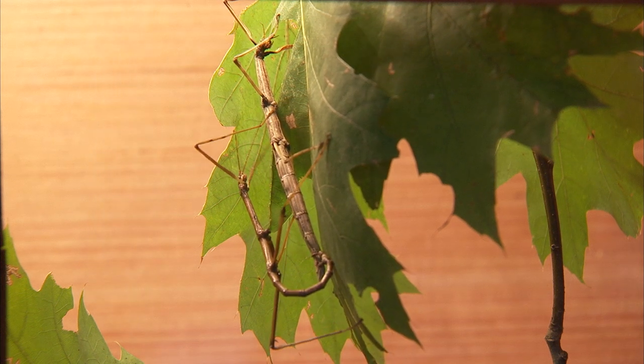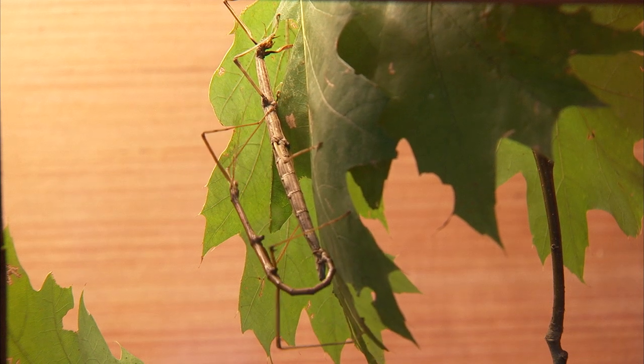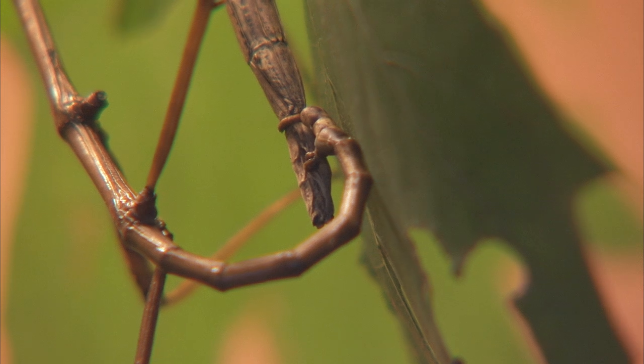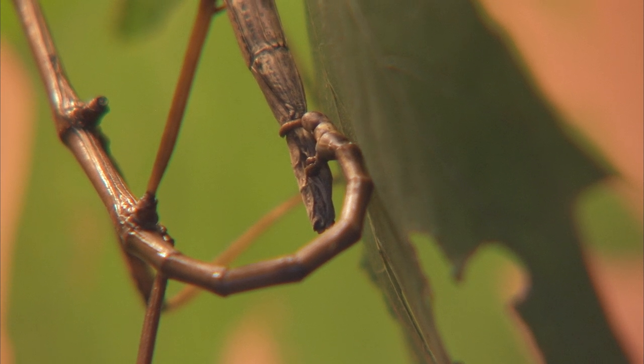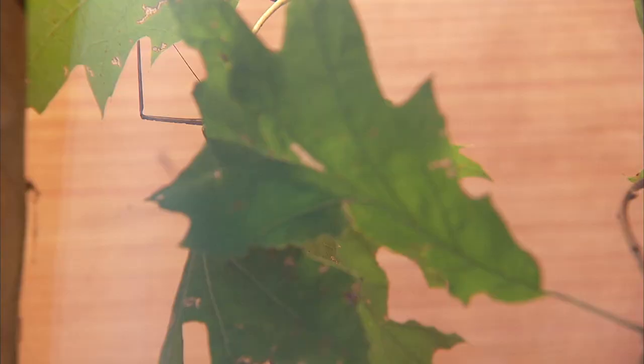Adults can get to three to four inches in length. Females are larger than males — they're a little more robust, while males are a little bit thinner. Males have a clasper ring on the back end of their body, so when they find a female to mate, they clip on with that clasper ring, and that helps hold on, because they're always moving and they don't want to lose their mate.